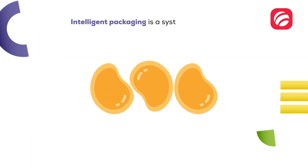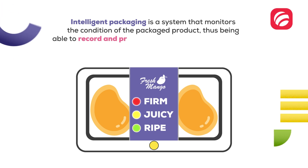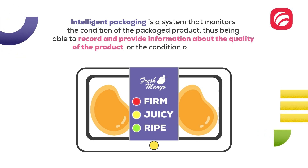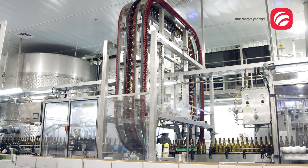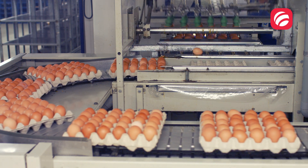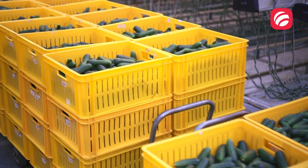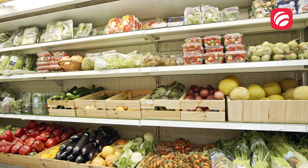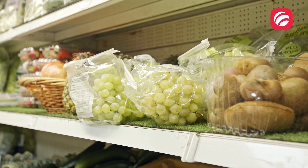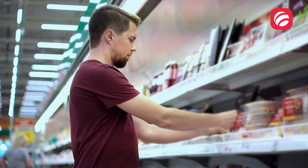Intelligent packaging is a system that monitors the condition of the packaged product, thus being able to record and provide information about the quality of the product or the condition of the package, highlighting possible abnormal practices that the food or packaging has undergone during the entire supply chain, such as during transportation or storage.